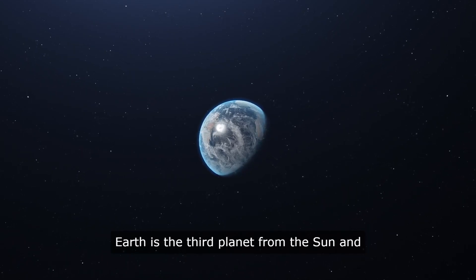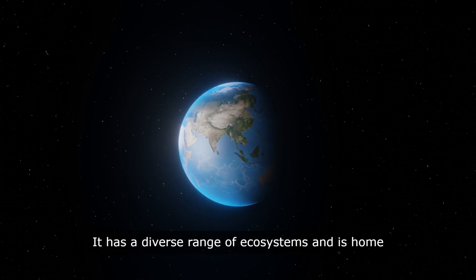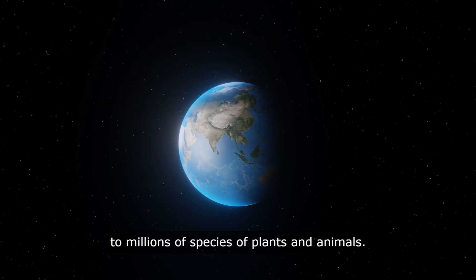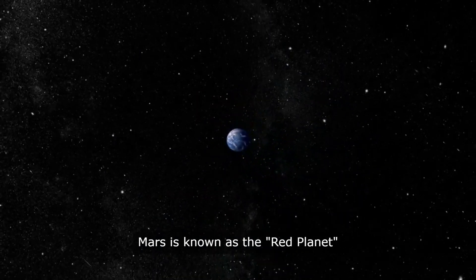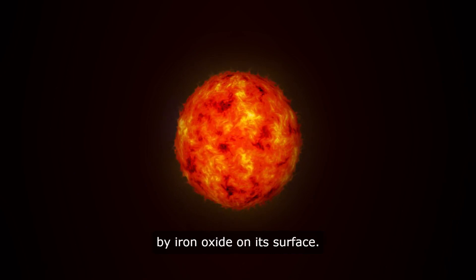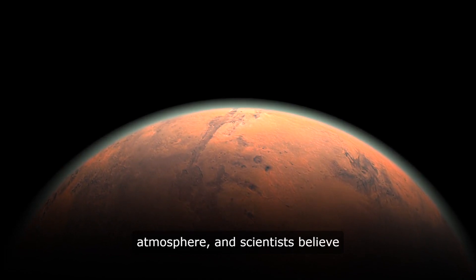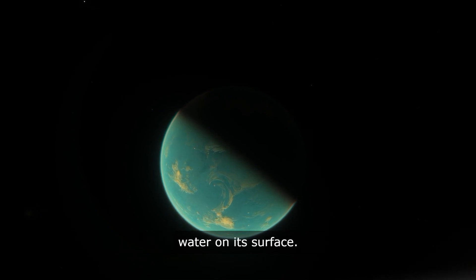Earth is the third planet from the Sun and is the only planet known to support life. It has a diverse range of ecosystems and is home to millions of species of plants and animals. Mars is known as the Red Planet because of its reddish appearance, which is caused by iron oxide on its surface. Mars has polar ice caps and a thin atmosphere, and scientists believe that it may have once had liquid water on its surface.